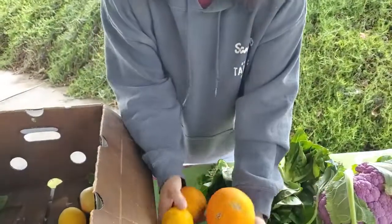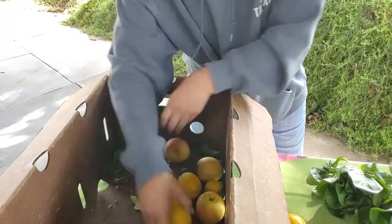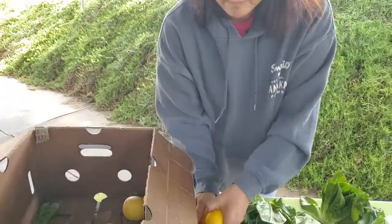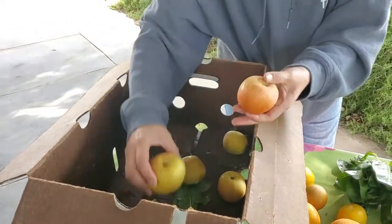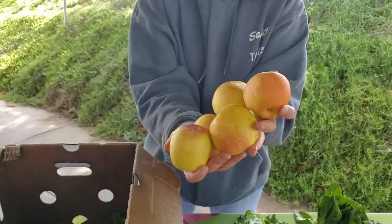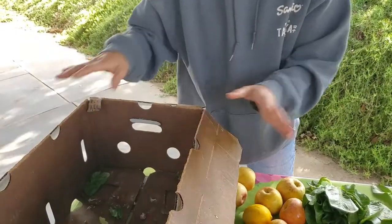That's a lot of oranges. And we've got some lemons, nice fresh lemons. And some nice pesticide-free Fuji apples — crisp and sweet.